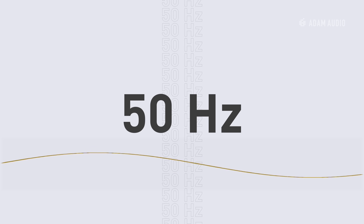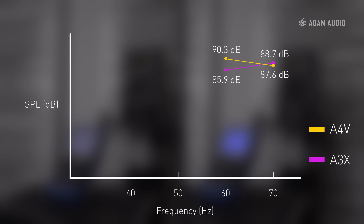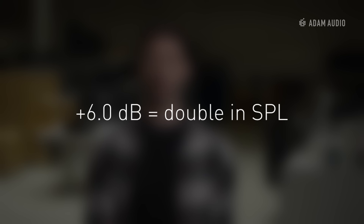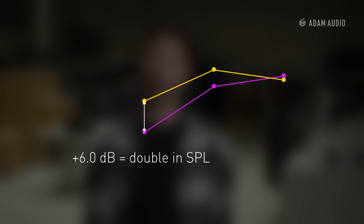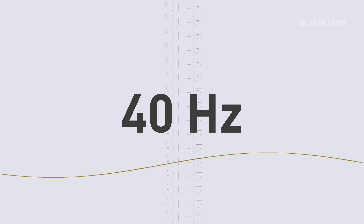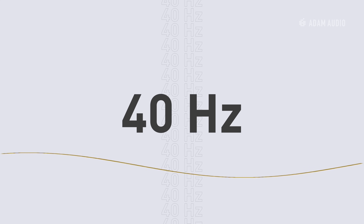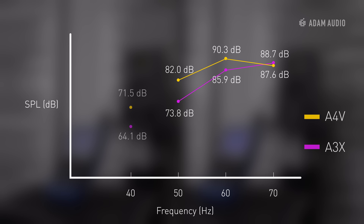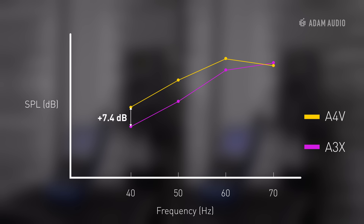At 50 Hz we can see a significant difference in volume. The room mode is no longer noticeable and we can clearly see that the A3X starts rolling off. To put this into perspective, a difference of 6 dB corresponds to a doubling of the sound pressure level, and the A4V is already 8 decibels louder at 50 Hz. At 40 Hz, a drop in volume is also visible for the A4V, however it is still almost 8 decibels louder than the A3X with the same woofer size.